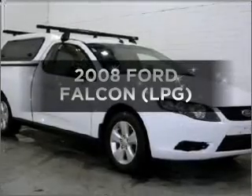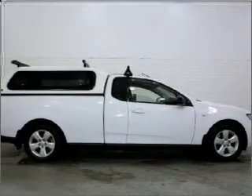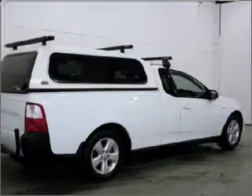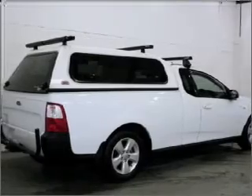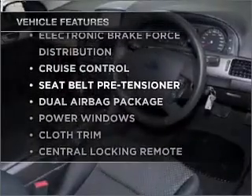Time to update your vehicle? Take a look at this 2008 Ford Falcon. This is the vehicle you've been looking for with a reliable engine. Plus, enjoy these notable features that are included in this ride.